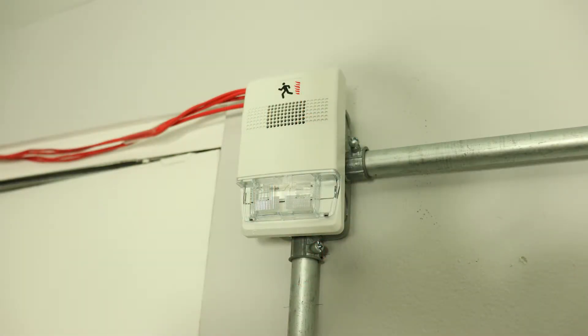Going over to the next alarm, we have an EST Genesis. The model number of this Genesis is G1-HDVM. I currently have it set on 15 candela. What's really cool is that both the Integrity and the Genesis sync perfectly, despite there being no sync signal coming out from the panel or a sync module.